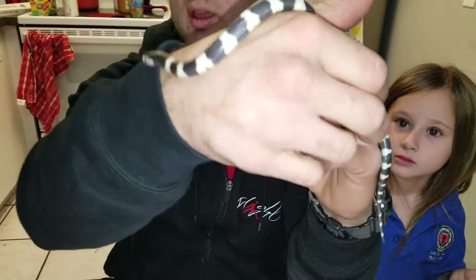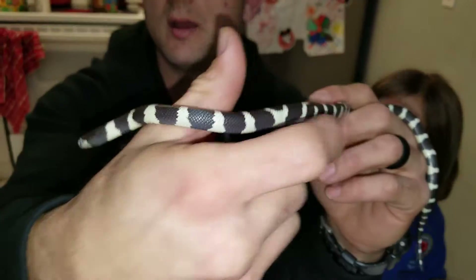Alright guys, so I'm back here with the California Kingsnake. It's about 16 inches long and there's a couple things I wanted to go over with you guys.